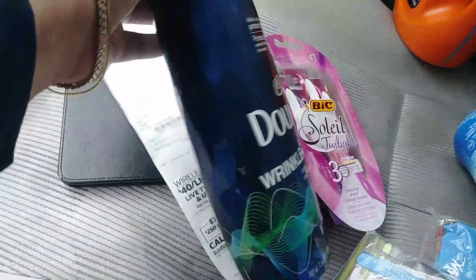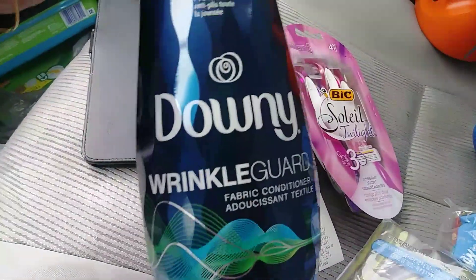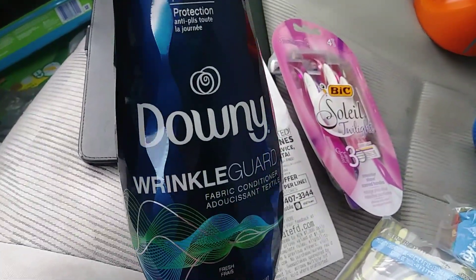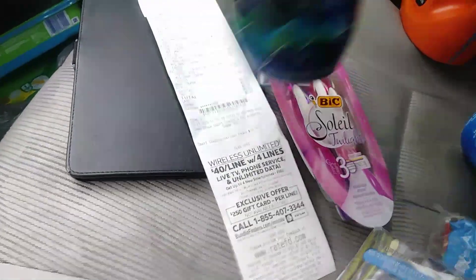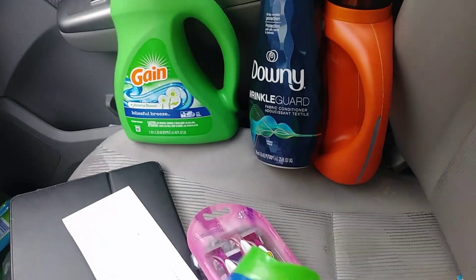I found one of the Downy Wrinkle Guards. This was not on sale — it's $5 with a $2 digital, and it's kind of a small bottle. I don't know if I would get that again. I'd probably just stick to the dryer sheets, the 50 count.